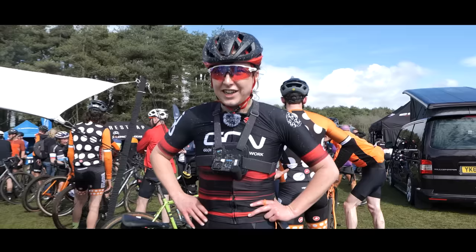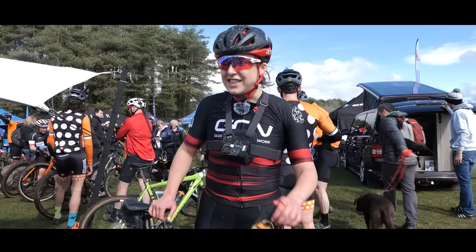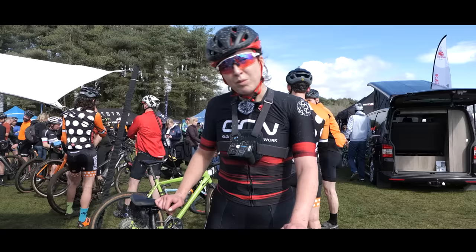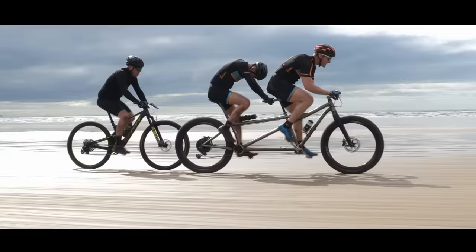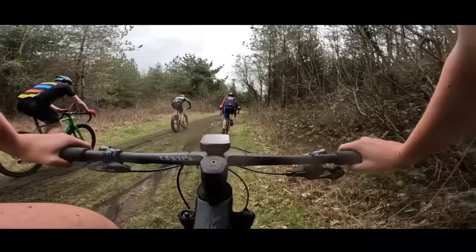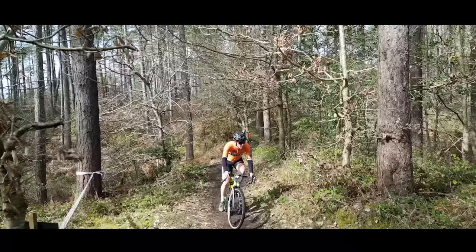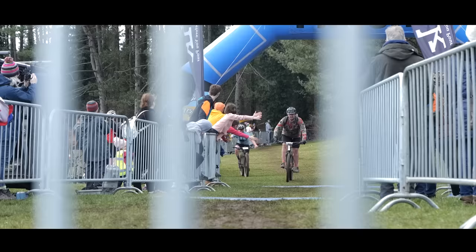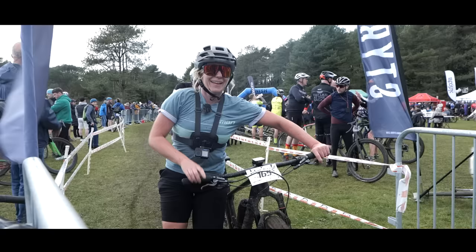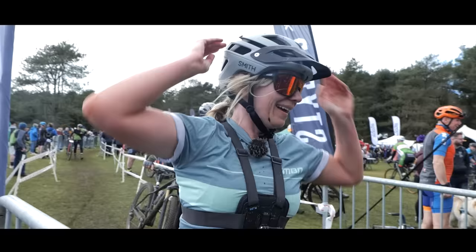I think half of me is still out there because I blew up hard on that last lap. I honestly didn't think I was going to make it to the finish, but here I am in one piece. I think I should stick to downhill racing. There's a reason why I gave this up. That hurt.